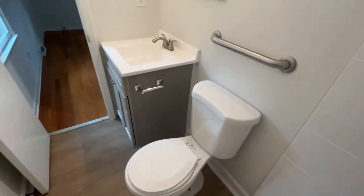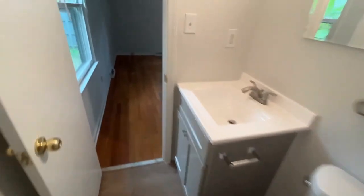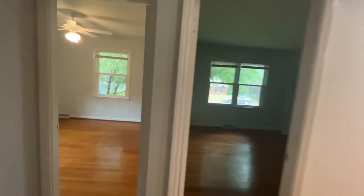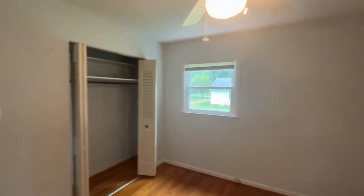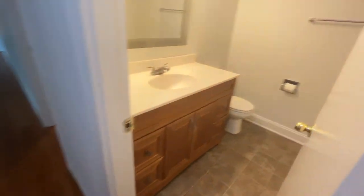You can see the safety handles there in case they are needed. Here across the hall is bedroom number two, with a closet. Right next door is bedroom number three. Both are very spacious rooms. Across the hall is the full bath with a tub shower combination.